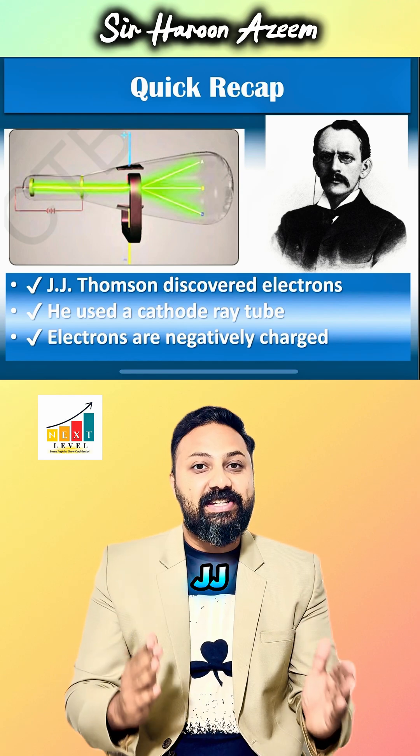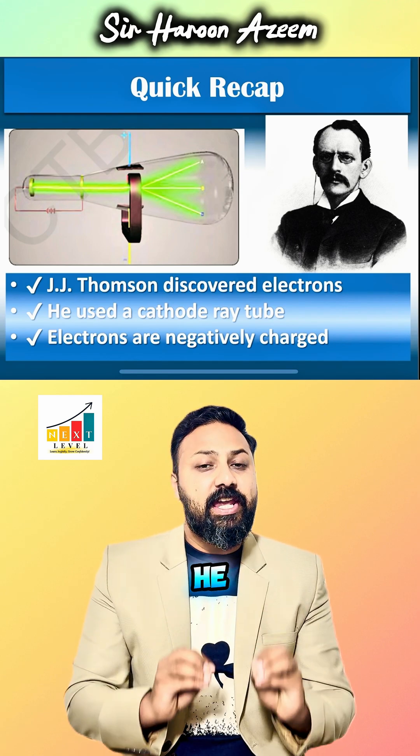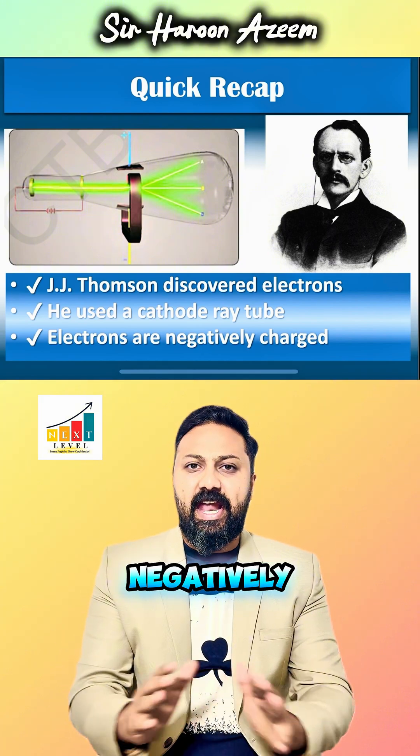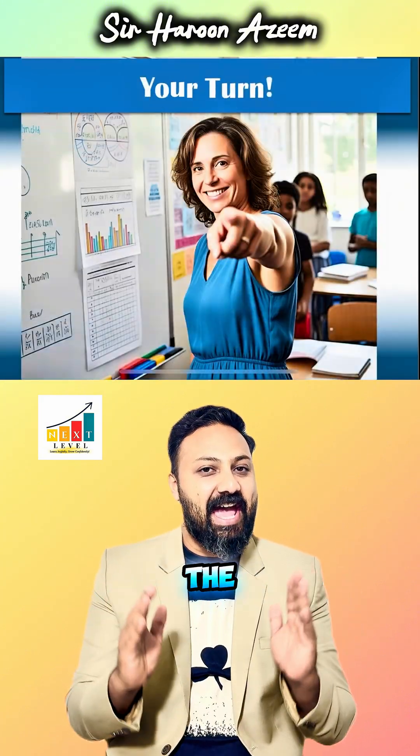Let's remember: J.J. Thompson discovered the electron. He used a cathode ray tube. Electrons are negatively charged particles inside the atoms.